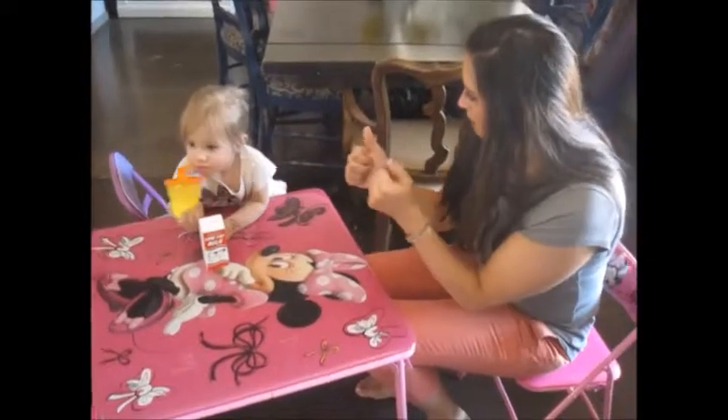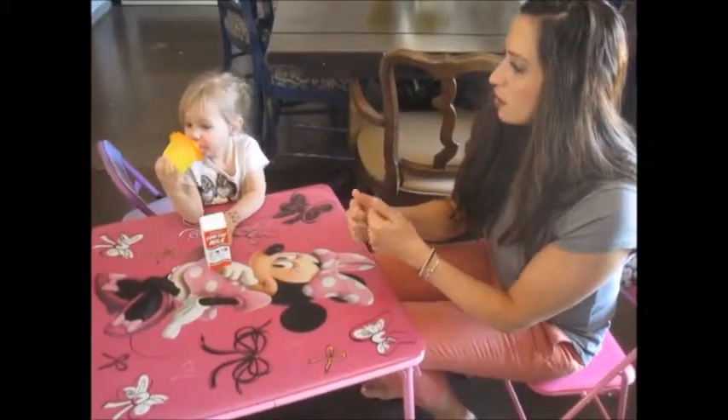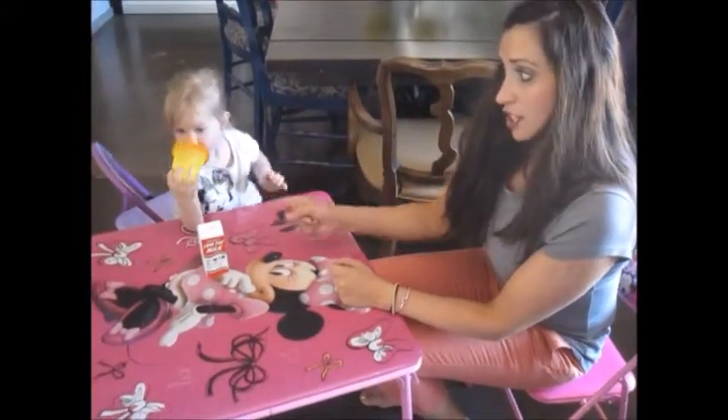This is how you sign it. How do you sign milk, Lillia? How do you say milk in sign language? More milk. Can you say more milk, please, in sign language? More milk. How do you sign it? She loves it.